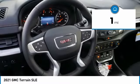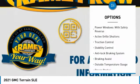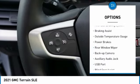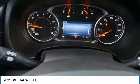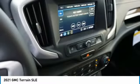This vehicle has less than 100 miles. Here are some of this vehicle's great options: power windows with safety reverse, active grille shutters, traction control, stability control, anti-lock braking system, braking assist, outside temperature gauge, power brakes, rear window wiper, and backup camera.